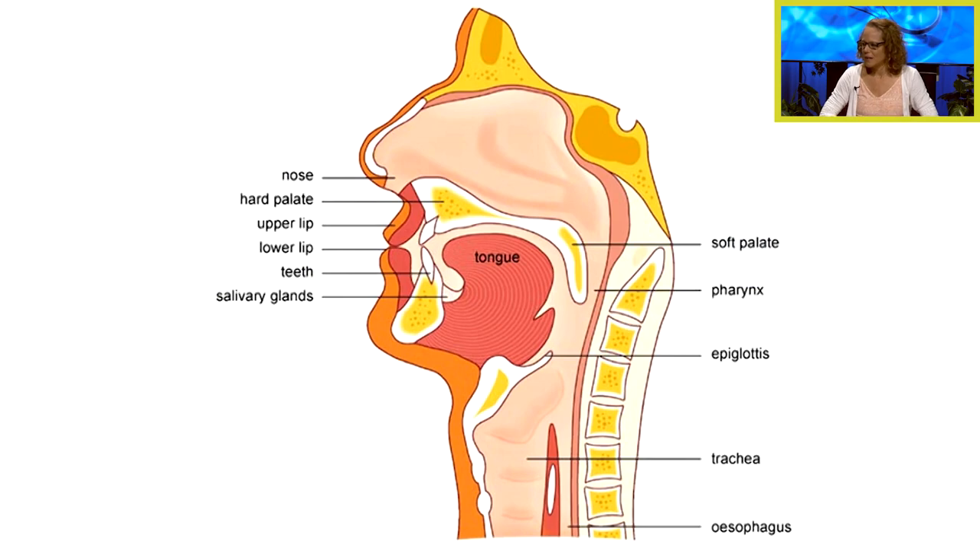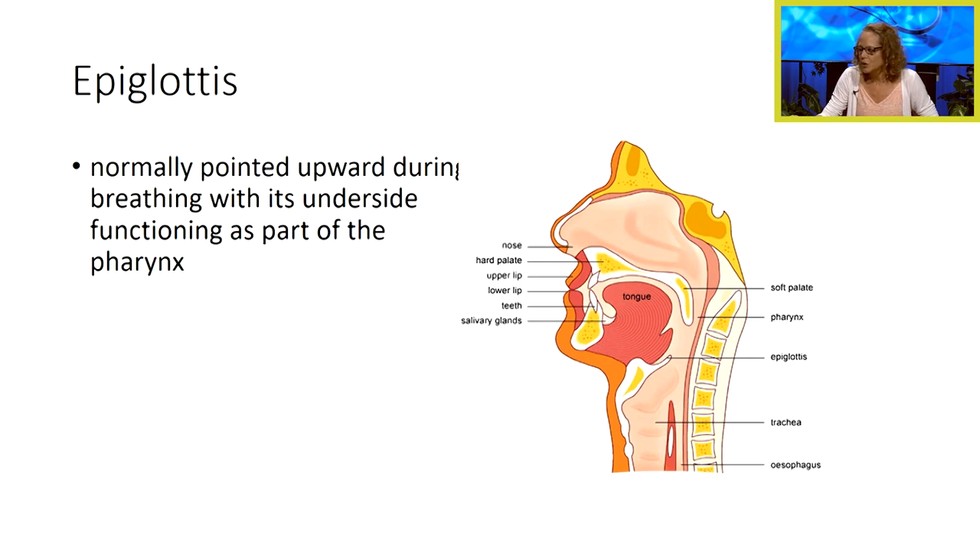The first thing we're going to do is look at some of the anatomy of the soft palate, the pharynx, the epiglottis, the trachea, and the esophagus. Looking at our slide, the important thing to notice is that there is a separation between the trachea and the esophagus.